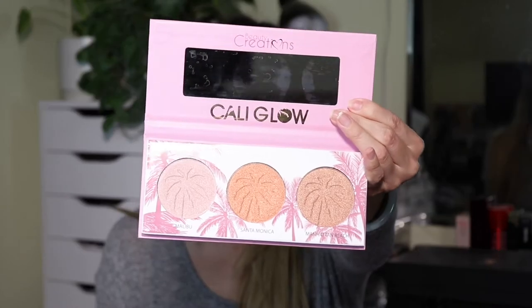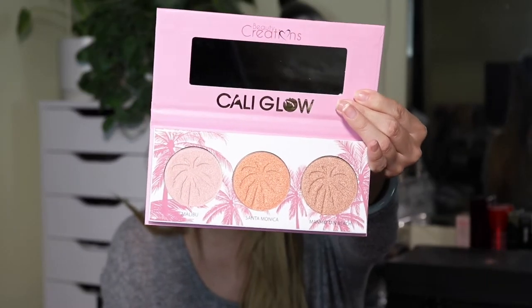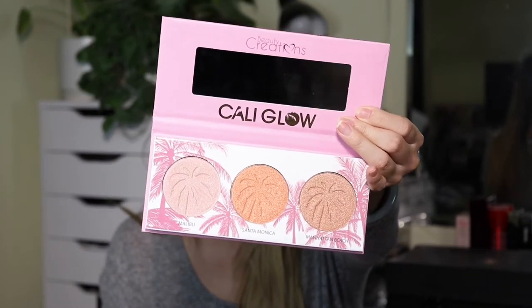Next is the Beauty Creations Cali Glow. It looks like a bronzy shade, a peachy shade, and then a highlighter. The serum was $48, the Jouer Lip Enhancer is $17, and this highlight palette is $14.99.